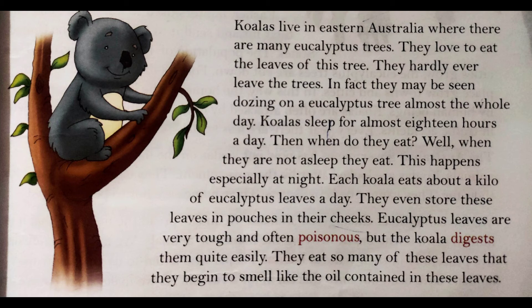They eat so many of these leaves that they begin to smell like the oil contained in these leaves. Koalas eucalyptus leaves ke bahut saray patte khaate hain, iske wajah se unki jo body ki smell hai, woh bhi eucalyptus leaves ke andar jo oil rehta hai — uski tarah hi woh bhi smell karti hain.